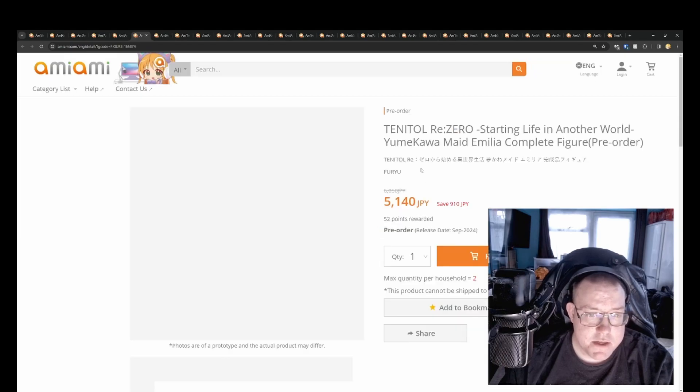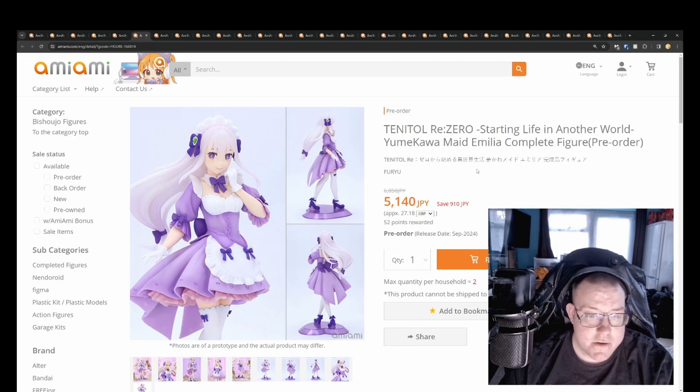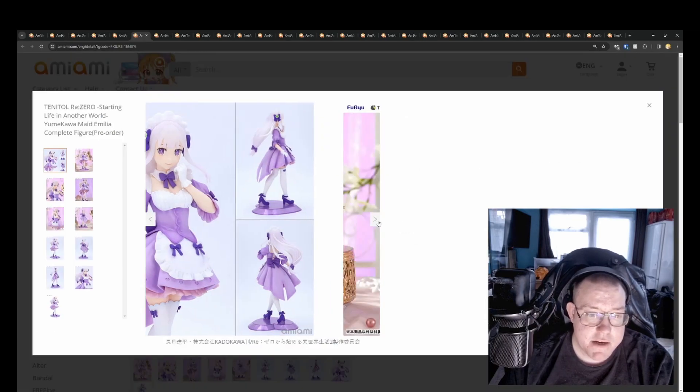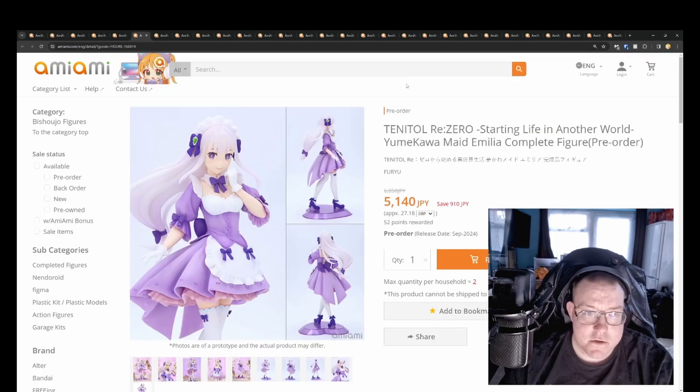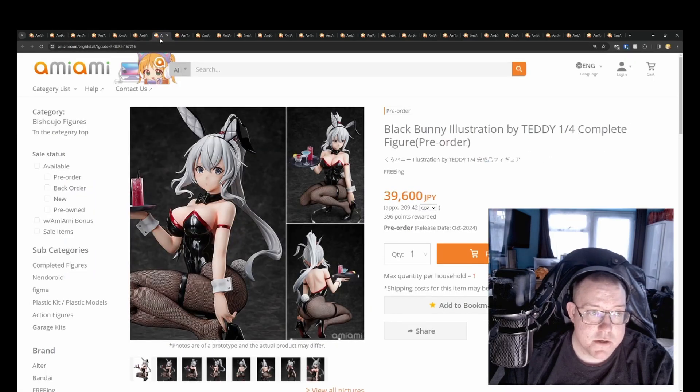Another Tenetal — Re:Zero's Starting Life in Another World Maid Emilia for 5,140 yen. So you can get a Maid Emilia and Echidna for just over 10,000 yen. September 2024. I like that they've actually got a reasonable amount of shading going on in the pink dress here as well.